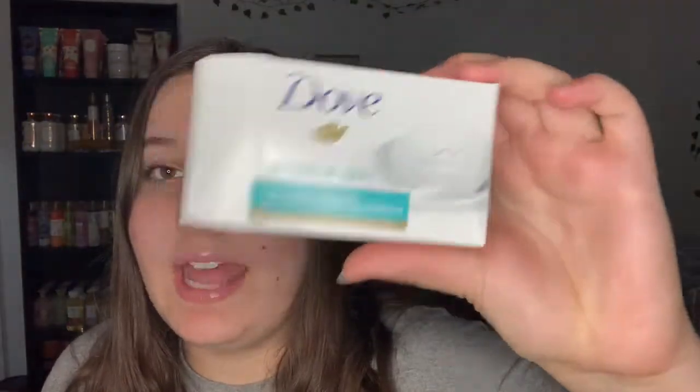The first thing I used up is the Dove Sensitive Skin bar. I did actually completely use this up - I took this on vacation to Missouri and I completely used a full bar soap in one week, which I think is crazy. But I was taking like two showers a day because I was swimming and stuff, so yeah, that was my primary bar soap.